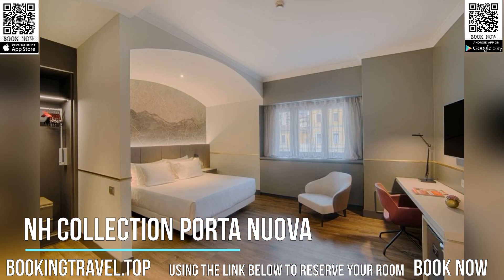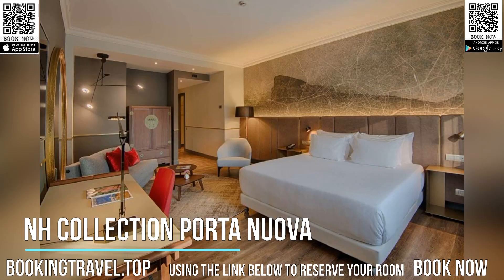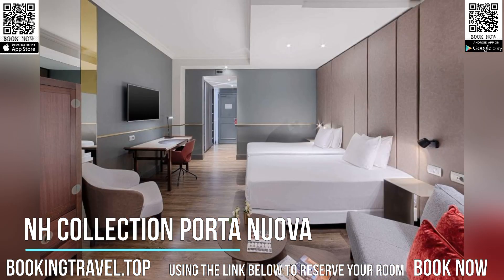From Porta Garibaldi Railway Station you can catch the train to Ro Fira Station Exhibition Center. Milan Cathedral is 1.2 miles away. Book now at the best price guaranteed, using the link below to reserve your room.